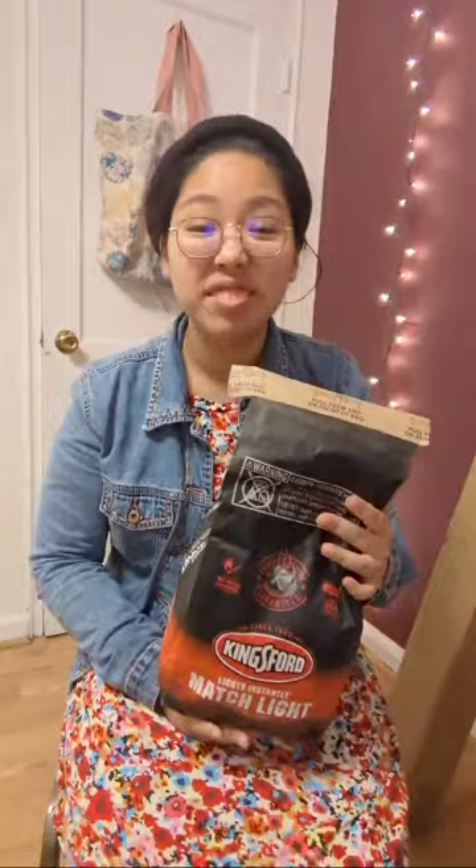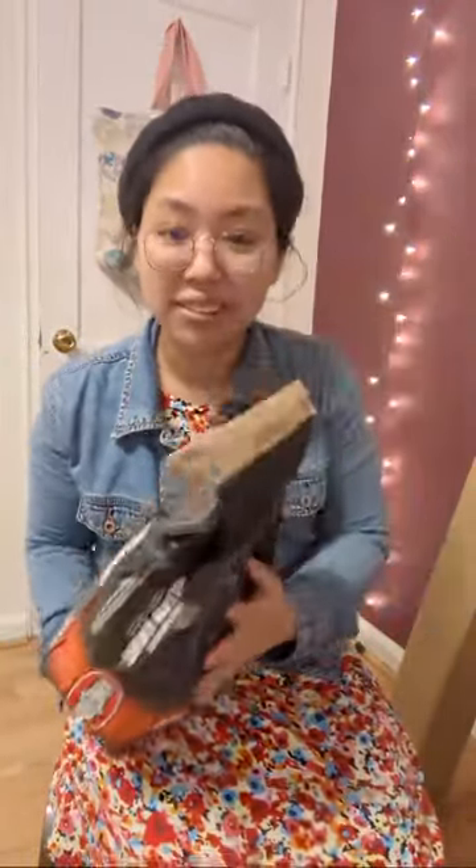The first place I went today was Kroger, and one of the first things I saw at Kroger was this — it was at the clearance aisle. These are Easy Light shark charcoal briquettes, and all you need to do is use one of those lighters and they will start. Guess the price — it's $4.39 for this huge bag of charcoal.